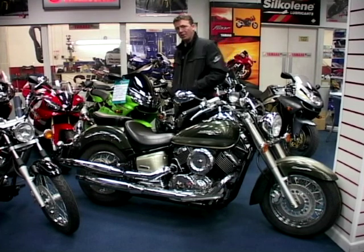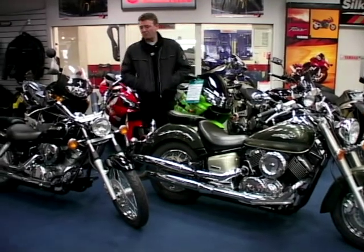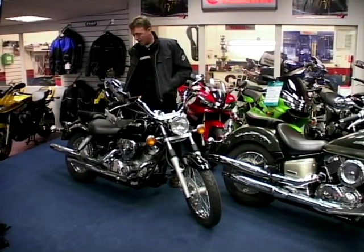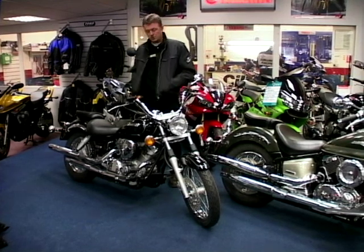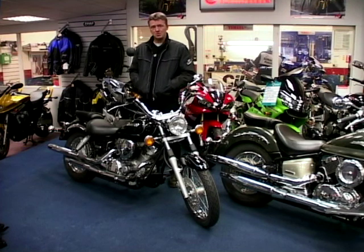Just about every big bike manufacturer now is making a custom cruiser. Yamaha themselves have a full range. This is a little 125cc Dragstar — it looks actually bigger than 125 and it's got quite a nice little presence on the road. Brand new, it's less than £3,000.